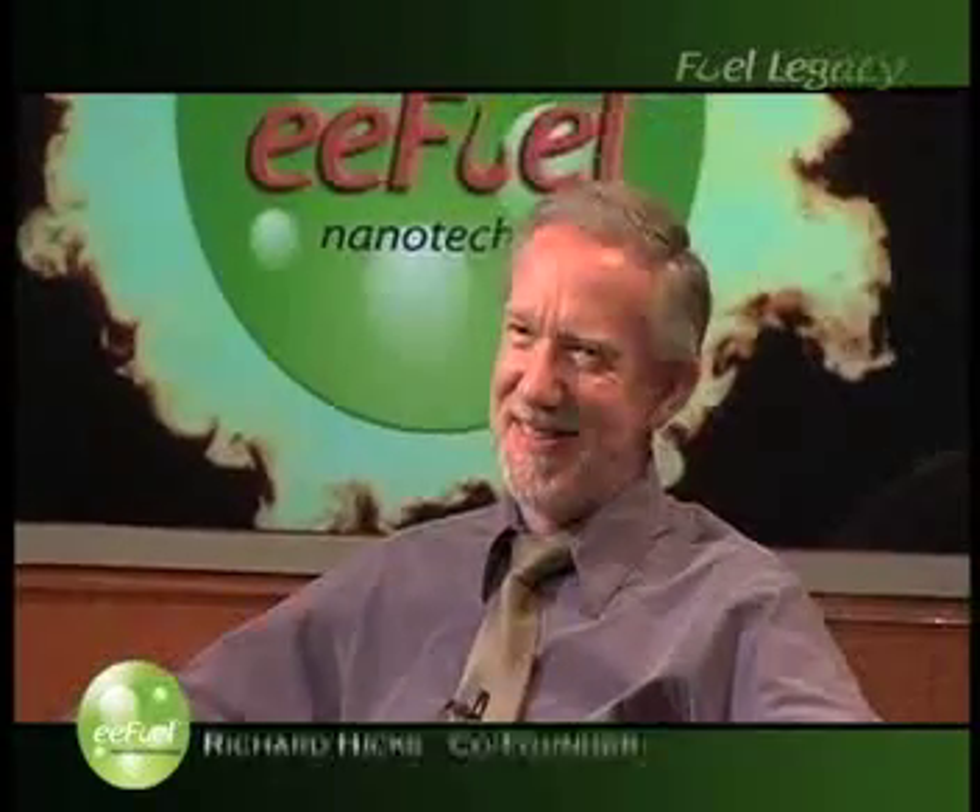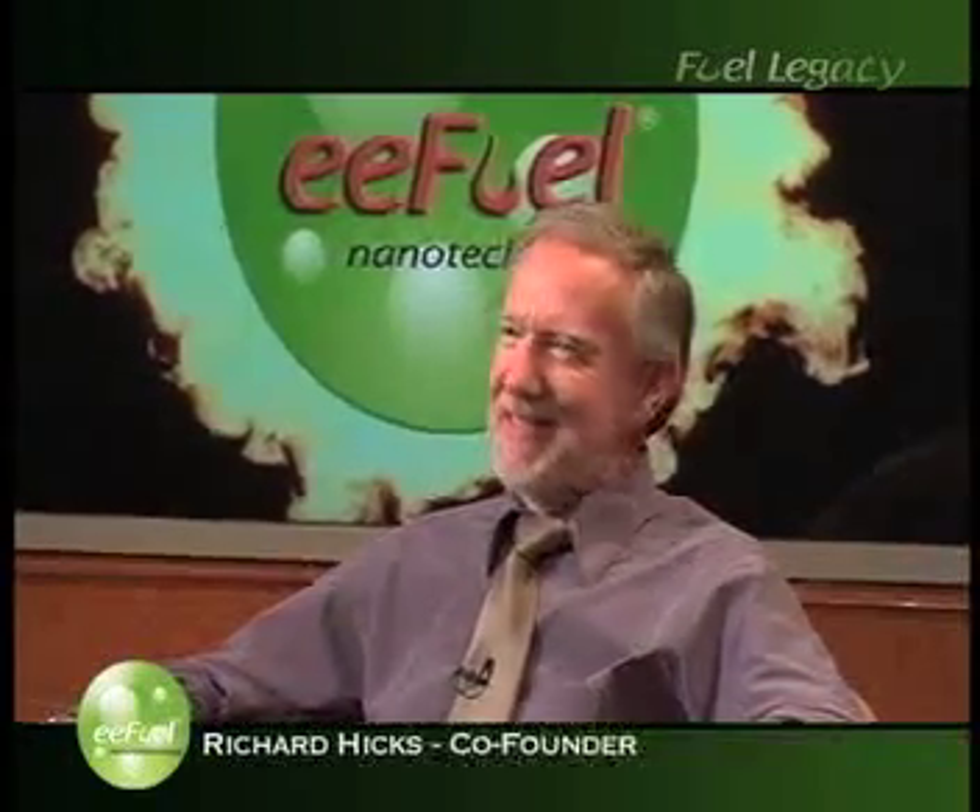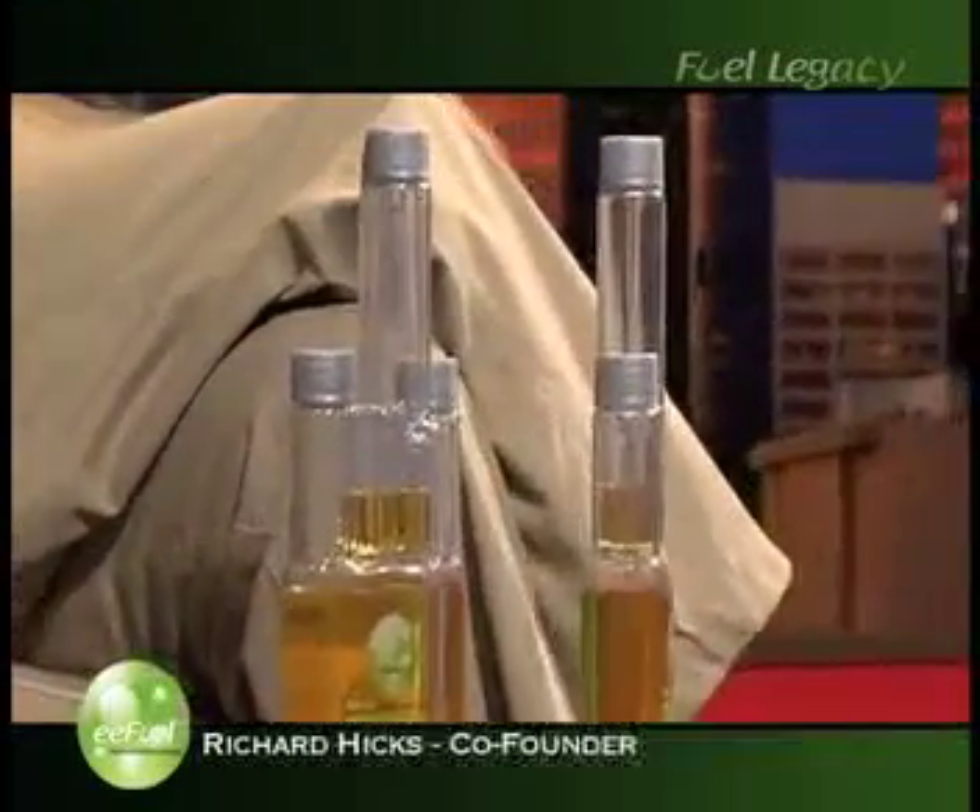Introducing Richard Hicks — environmentalist, chemical engineer, and co-inventor of EE Fuel. EE Fuel is a fuel additive, but it's not a petroleum product. It's different because it's water-based. We've been manufacturing this product for more than 20 years — we know how to do this. It's not new technology for us, and it's not something untried. Everything is perfect to introduce this product at this time because there is so much talk about the high price of gas and poor air quality. But as an environmental company, our main reason for doing this is to help start to clean the environment up.